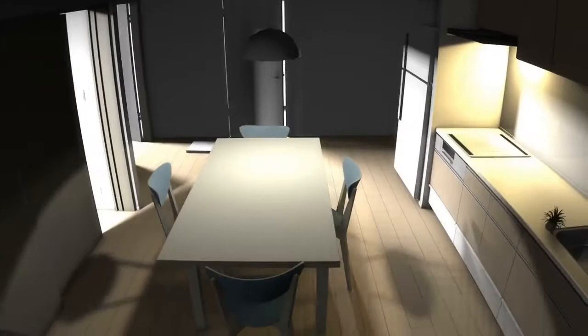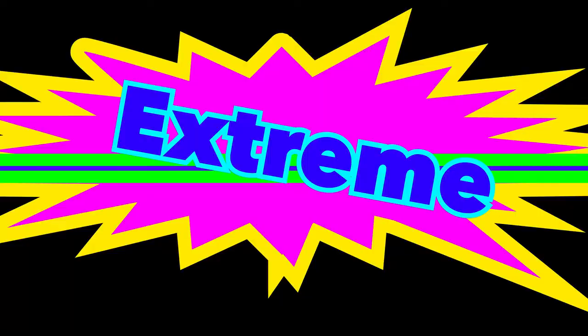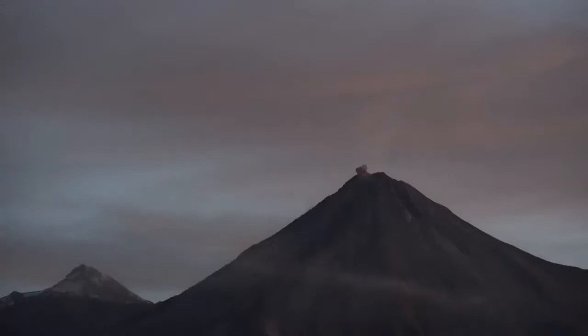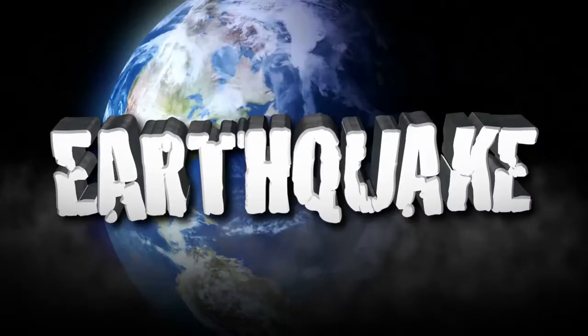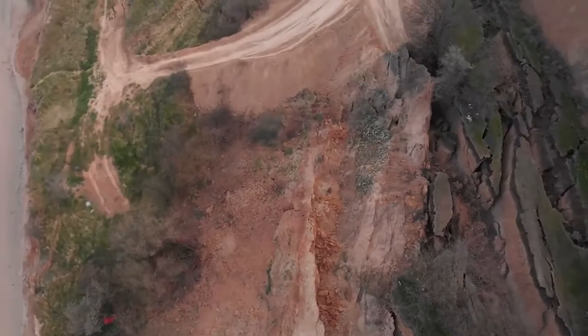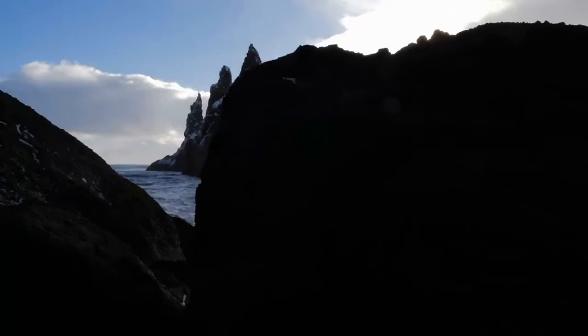But we don't care about any of that nonsense. We are going to look at Earth's extreme forces that rapidly change our planet's surface. We will investigate volcanic eruptions, earthquakes, and landslides that occur very rapidly. These extreme forces can completely change the surface within just hours and days.